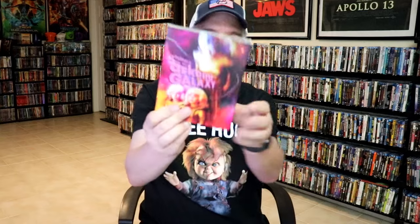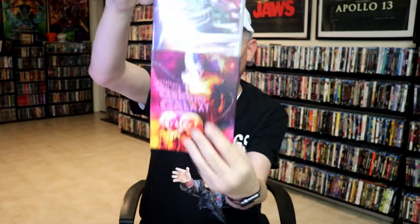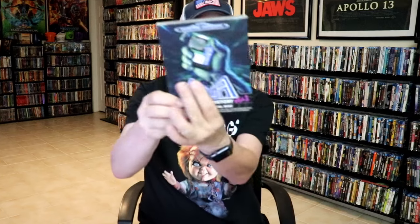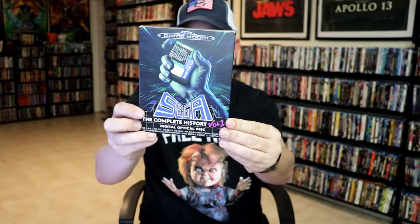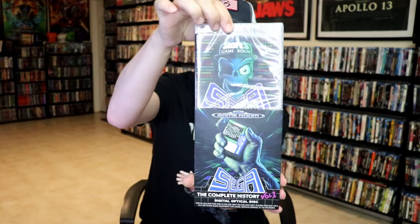And then we have Visitors from Arcana Galaxy. I do remember someone mentioning this and me ordering it — a nice looking slipcover, Blu-ray release. And then we have Sega: The Complete History Volume 1 — beautiful looking artwork. I do like these documentaries about physical media and game systems, so very happy to have this one.